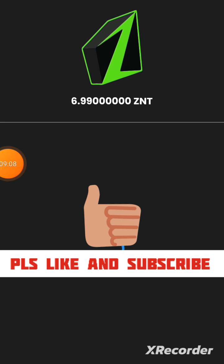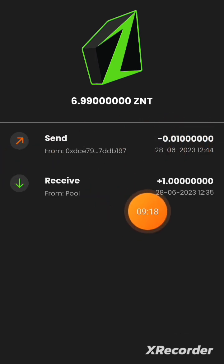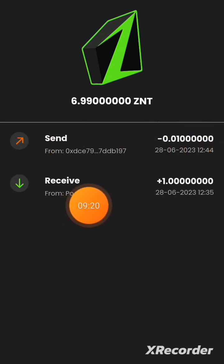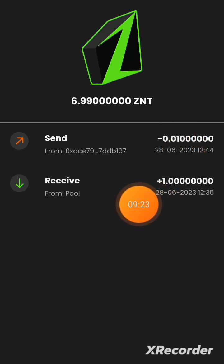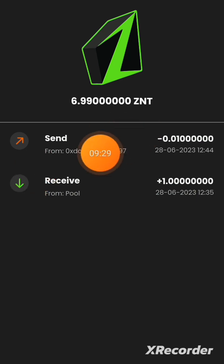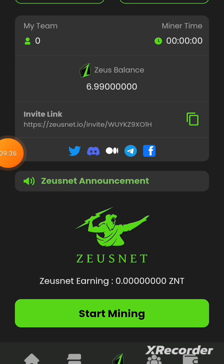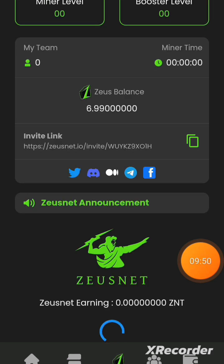The PIN from the email actually worked. My balance has reduced from 7 Zonet to 6.99 — I've successfully sent the token. I've completed the required transaction using the six-digit code sent to my email. Use that same email PIN to complete your own transaction. Now I'm going to click Start Mining.